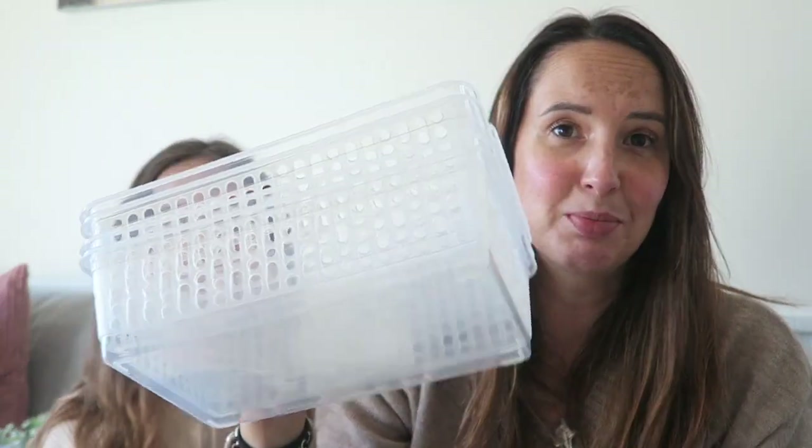Randomly I also bought some boxes. These were 79p each — really cheap — because I'm going to organise my kitchen cupboard. So stay tuned for a video about that.